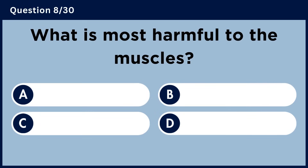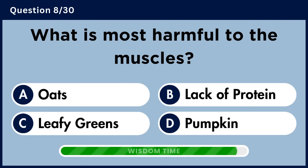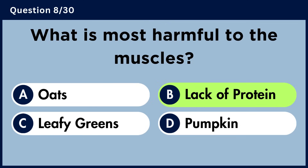What is most harmful to the muscles? Answer B. Lack of protein.